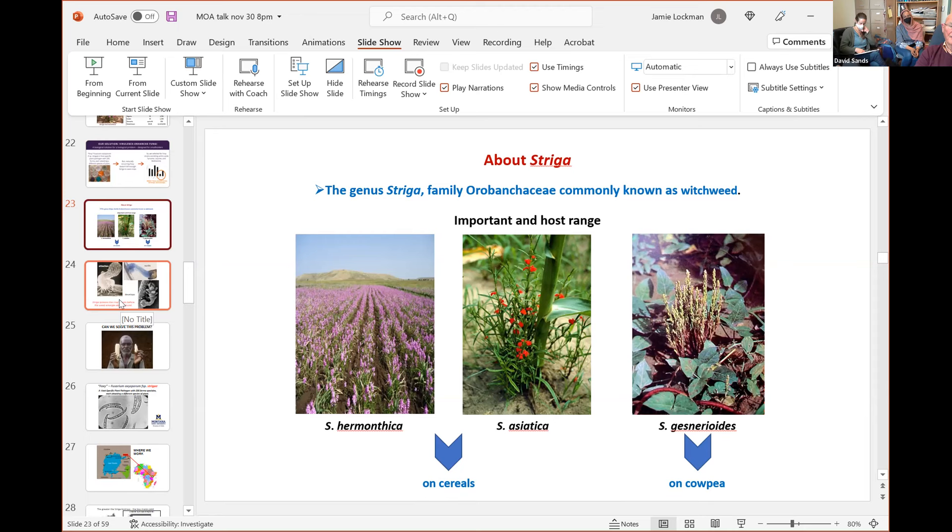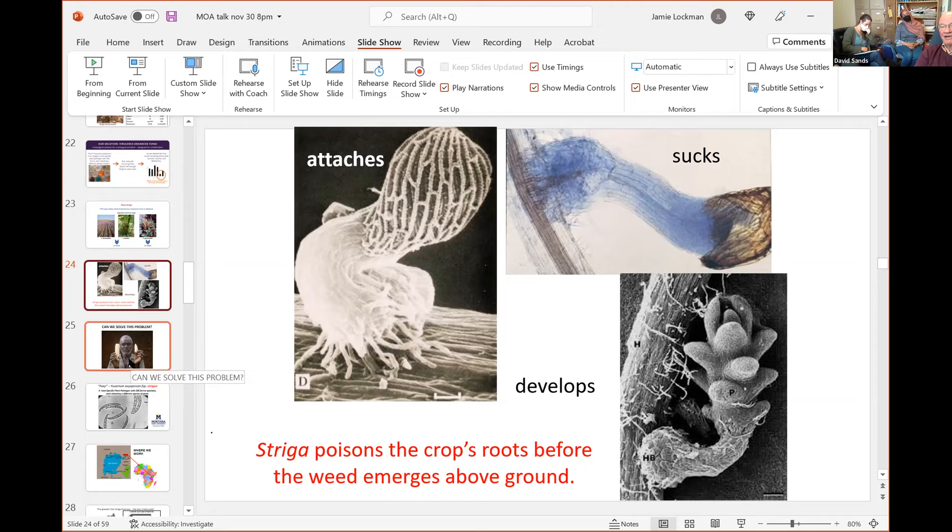Striga is a parasitic plant — it germinates and, rather than making a plant of its own right away, sucks all the energy out of the host plant before it even surfaces. Then, as you can see in the lower right, it eventually makes a plant, goes up, and produces thousands of seeds which fall on the soil. I guess you could say it uses the welfare system of the plant.